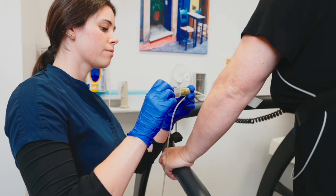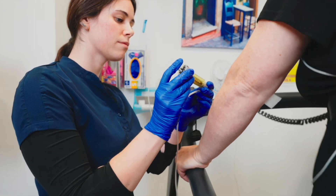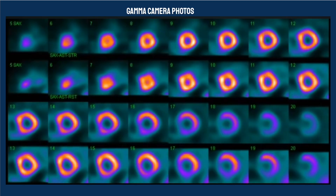In cardiac imaging, healthy heart muscle cells absorb thallium-201 efficiently, while areas with reduced blood flow or damaged tissue show less uptake. This differential uptake is visualized using a gamma camera, producing images that highlight areas of concern.